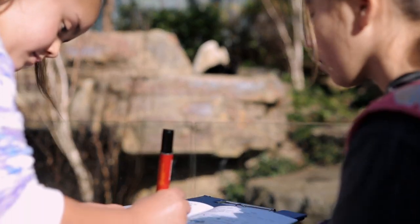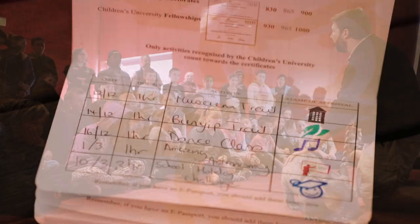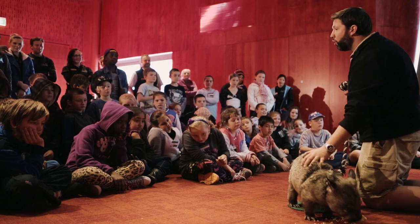Children's University Australia is a program that encourages children to learn out of school hours by giving them a goal to aim for. Schools have to sign up for this program and then you'll be given a passport to learning that you can record your hours in. Then you can start aiming for your goal.